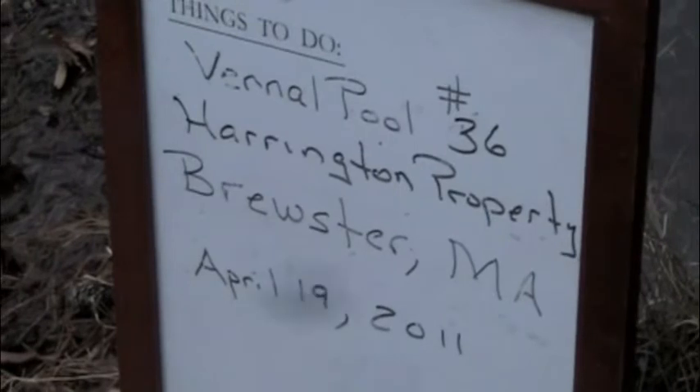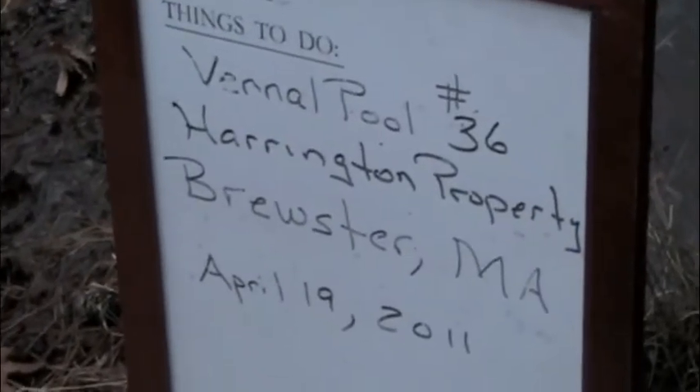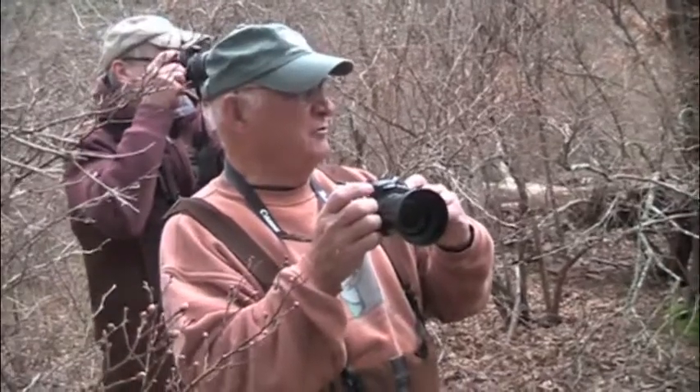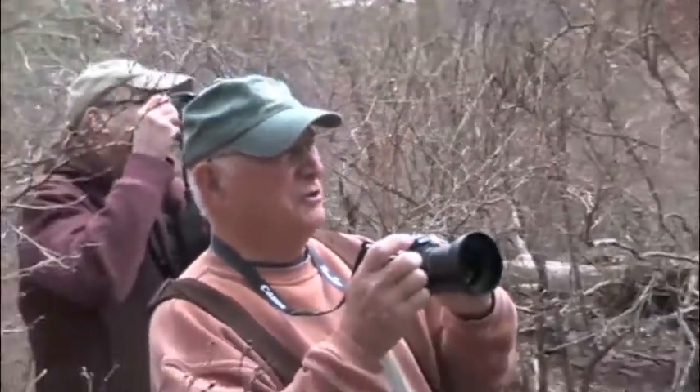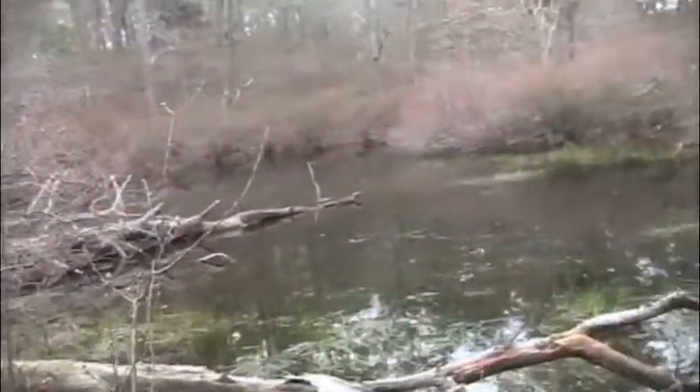On the Harrington property, it's about 150 feet north-south, 100 feet east-west, just south of the power line at the end of Clay Hill Road.